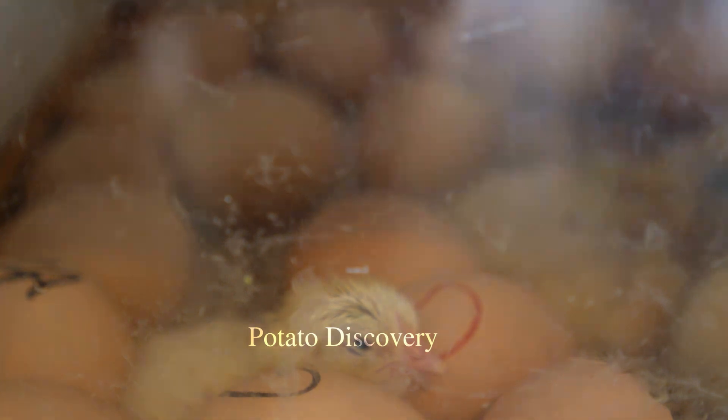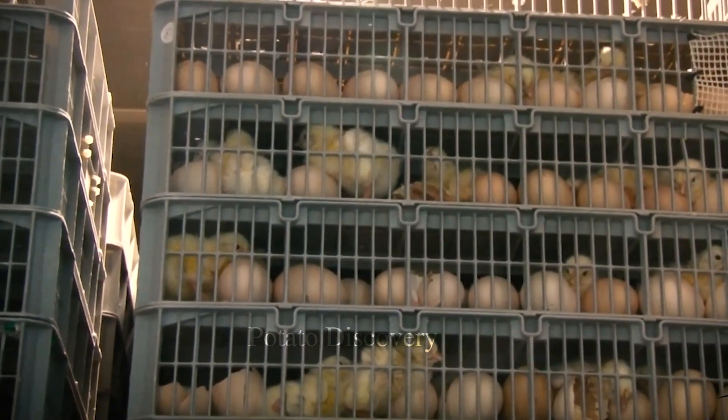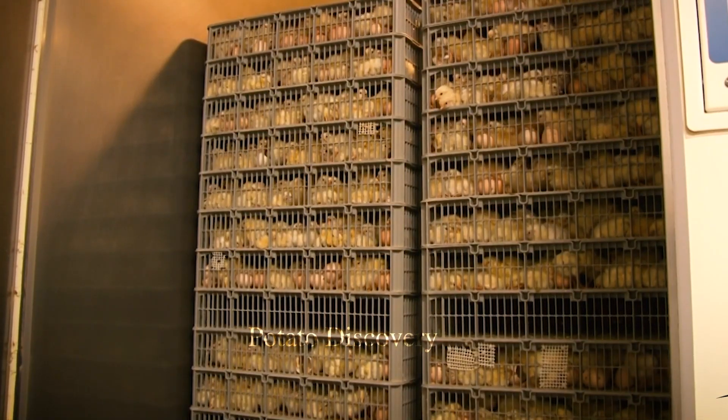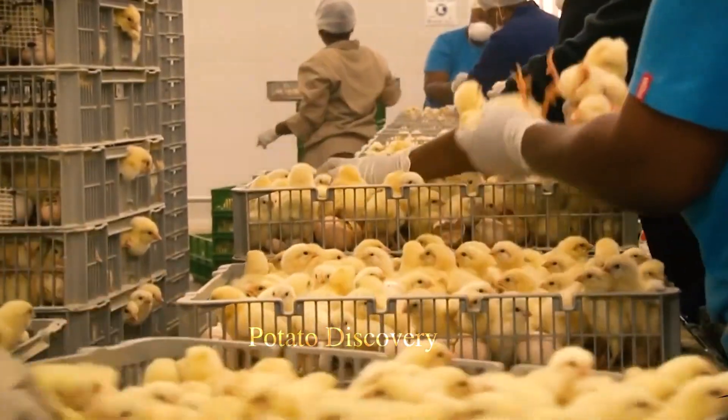When the time comes for the eggs to be hatched, the temperature and humidity will be adjusted to meet the needs of different batches. After the chicks hatch, they are moved to a table to dry and rest before moving to the poultry compartment.